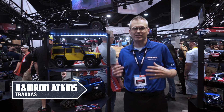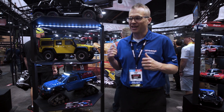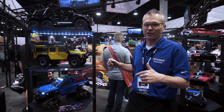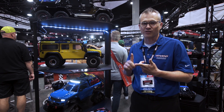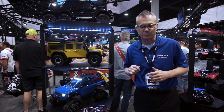Dameron Atkins with Traxxas. We're proud to be supporting the Trail to SEMA and want to show off some new products, including the trucks we provided to the guys to have fun with on the way to the show. We have the TRX4 Defender — a scale and trail truck. It has a transmission that can be locked or shifted from the transmitter, and differentials you can lock and unlock from the transmitter as well.